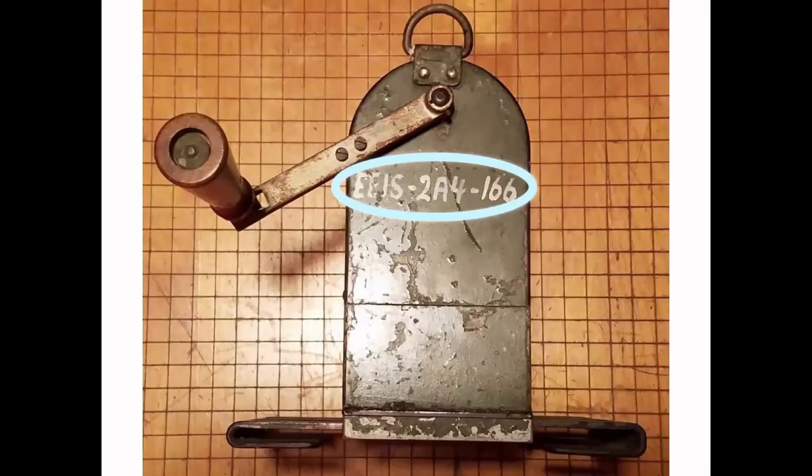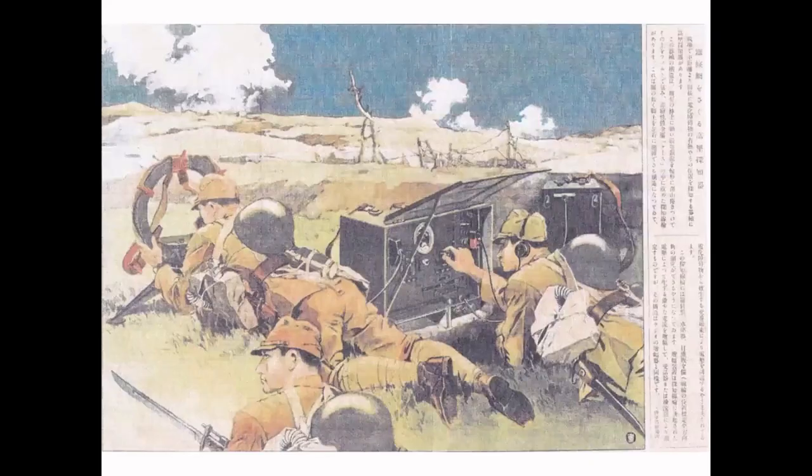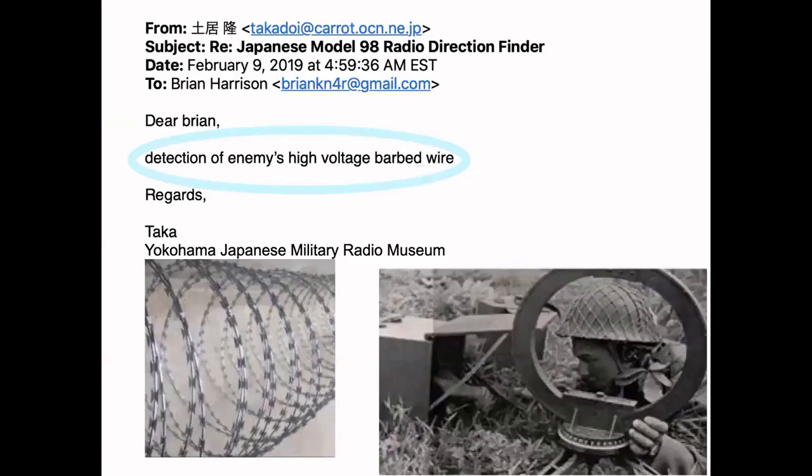It wasn't just German radios — it was any enemy equipment. Here's a Japanese radio hand crank generator, nicely marked. And here's a very interesting Japanese Army loop with an EEIS number on it — I assumed it was part of a radio direction finding unit. I emailed Taka at the Japanese military radio museum in Yokohama, and he sent me a postcard of the entire unit in use and told me it was actually a system used to detect enemies' high voltage put on barbed wire — which kind of blows my mind. I don't think we had anything like that.